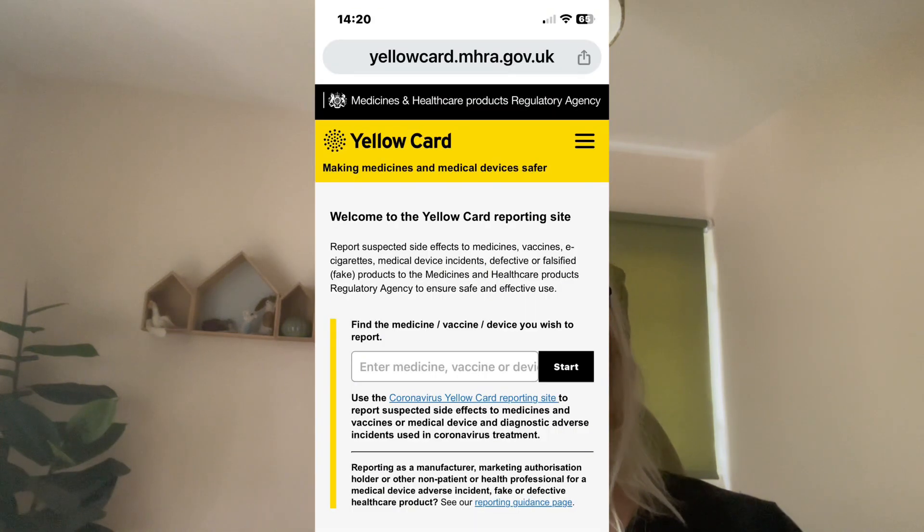I just wanted to remind everyone that if you do have any adverse effects from seeds or mould — for example if you find seeds and it gives you a sore throat, a headache, or makes you really cough — or obviously with mould, which can cause even more serious problems if you're immunocompromised, please fill out a yellow card. The yellow card system is there so that adverse effects are reported, and I'll put a link in the description below.